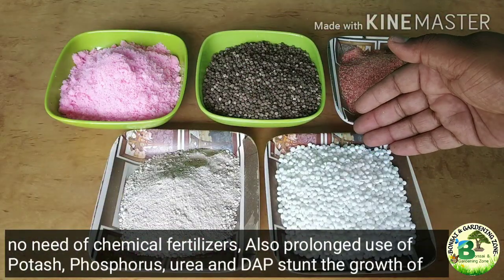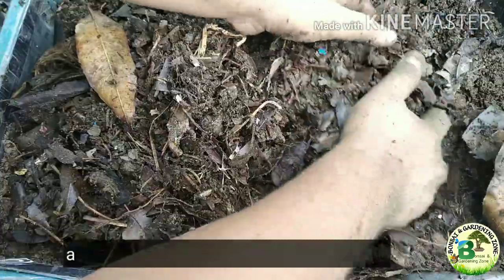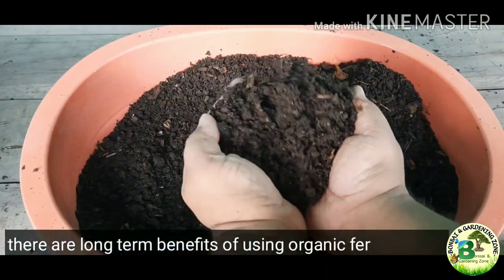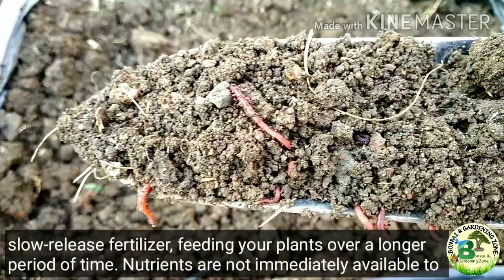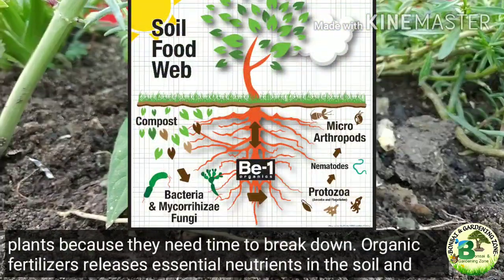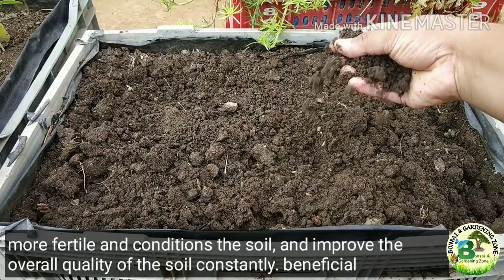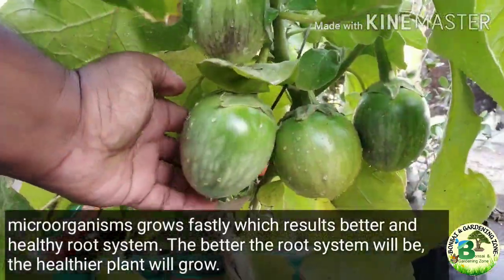Prolonged use of Potash, Phosphorus, Urea and DAP stunts the growth of beneficial microorganisms, and most of it deposits in the soil as salts and unbreakable compounds, degrading soil quality and fertility. Chemical fertilizers also contain high acidic content, and even a slight overdose can burn your plant. On the other hand, there are long-term benefits of using organic fertilizers — they act like slow-release fertilizers, feeding your plants over a longer period. Organic fertilizers release essential nutrients, increase humus, improve water retention, and improve the overall quality of the soil constantly. Beneficial organisms grow, resulting in a better and healthier root system.